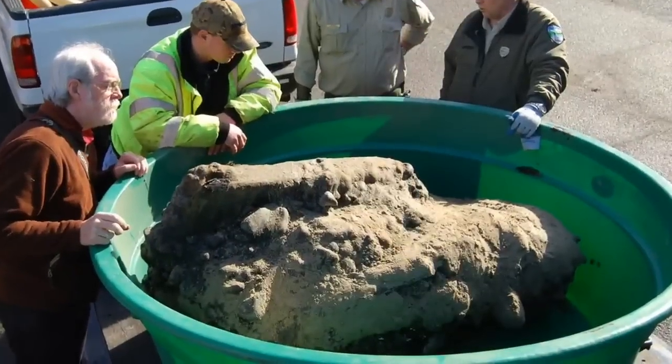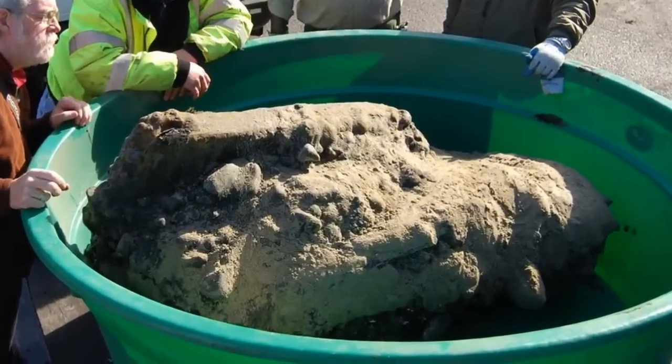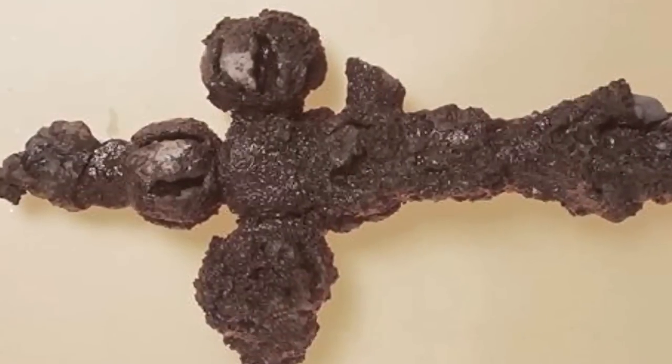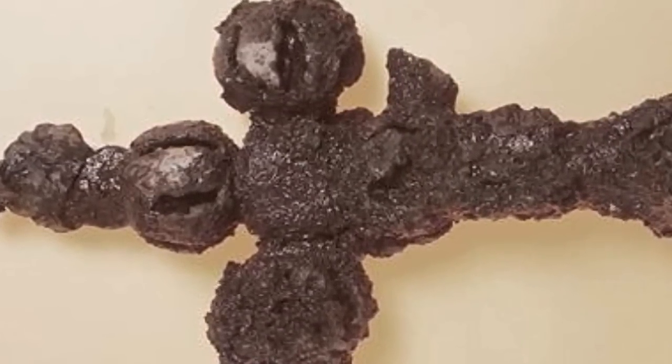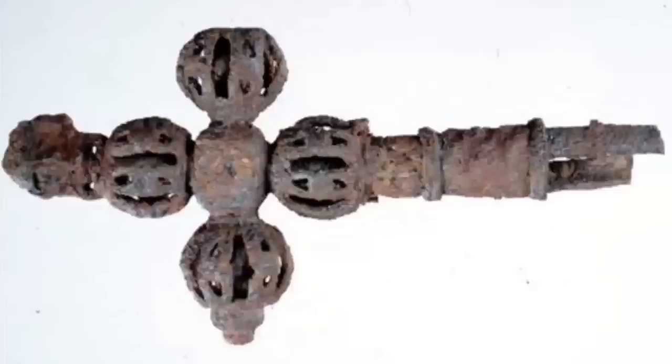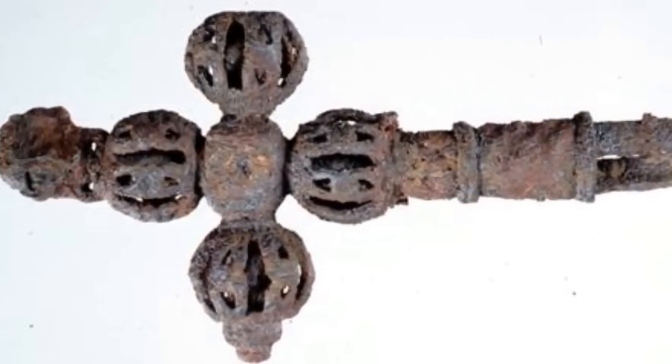It is not unusual for metallic objects to develop a crust or a concretion of rust around themselves over time. This layer can obscure the original form of the object in question. However, x-rays are able to see beneath that layer — in this instance revealing an elegantly made iron cross. This information allows conservators to carefully clean away the waste, revealing something of the original object.